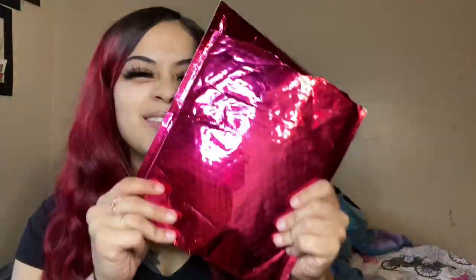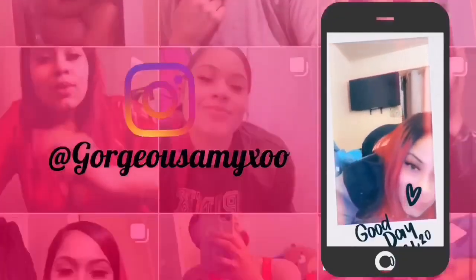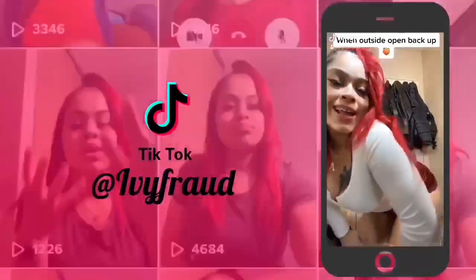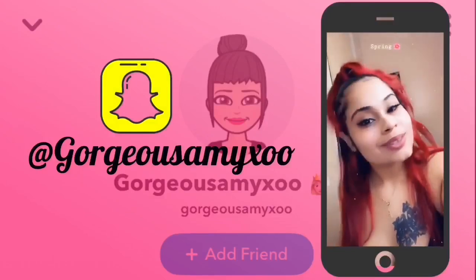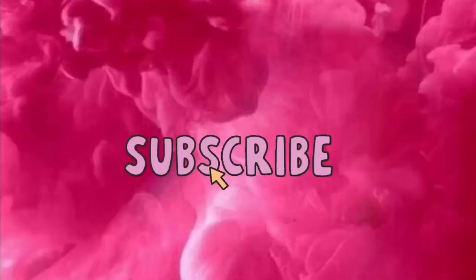Every time I open my mailbox and this is in it, I'm just like, yes, my washing! Hey you guys, welcome back to my channel. I'm back at it again with another video.